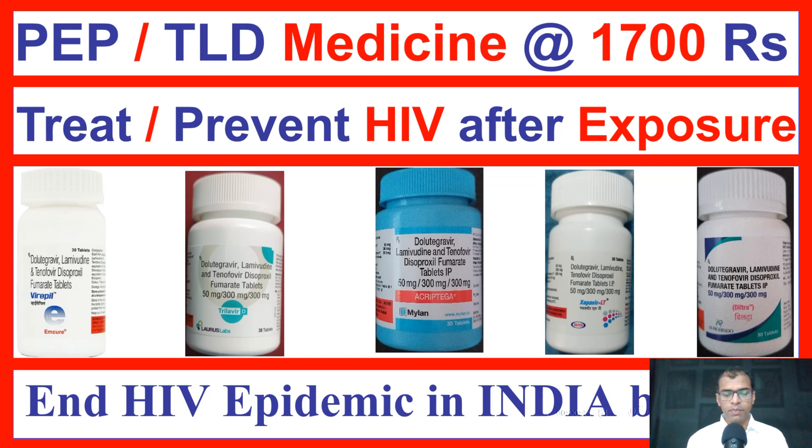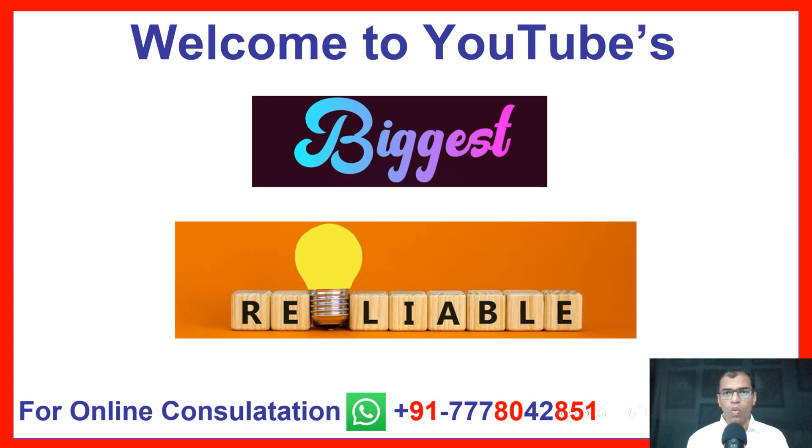PEP Medicine Name, Cost, Price — Post Exposure Prophylaxis HIV Medicine and Drugs. Welcome to YouTube's Biggest and Most Reliable HIV Channel.